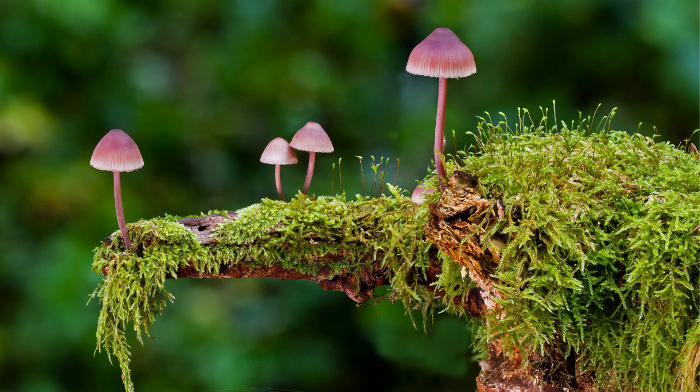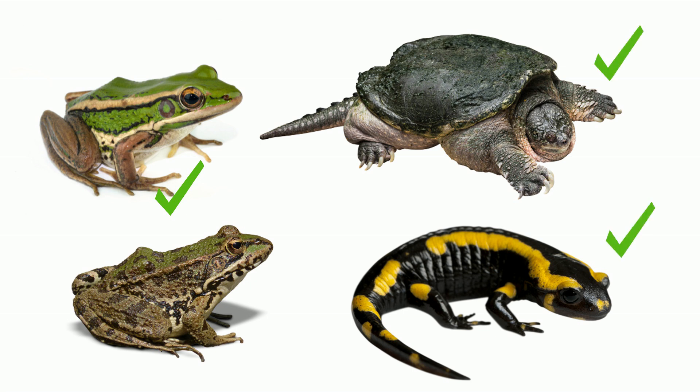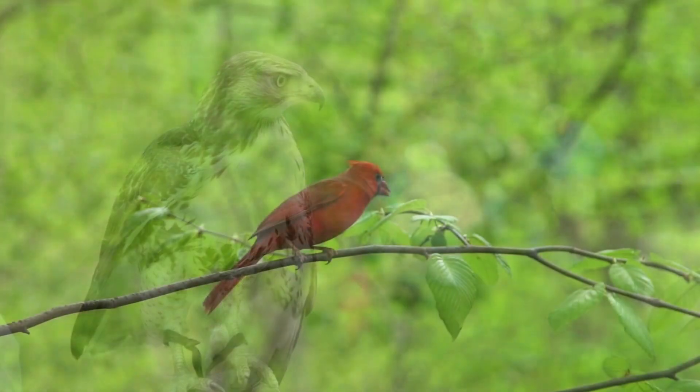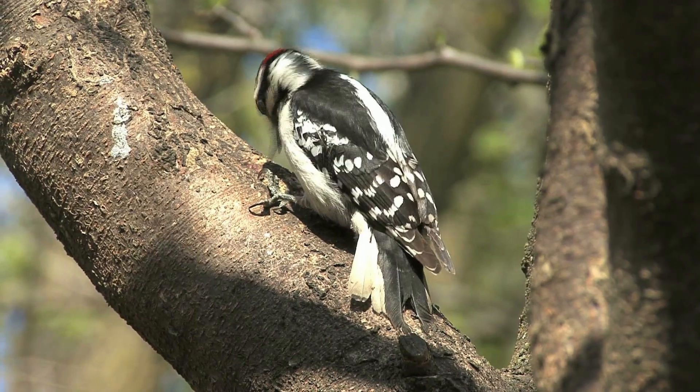You will also find a large variety of organisms. Insects, spiders, slugs, frogs, turtles, and salamanders are common along with birds like hawks, cardinals, owls, and woodpeckers, which are also found in this biome.